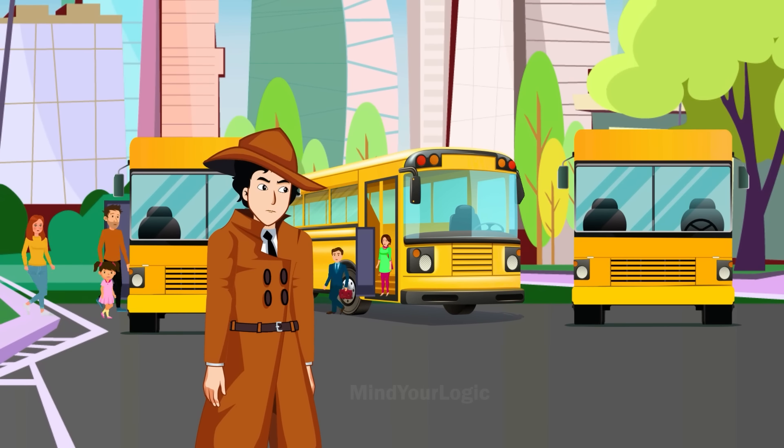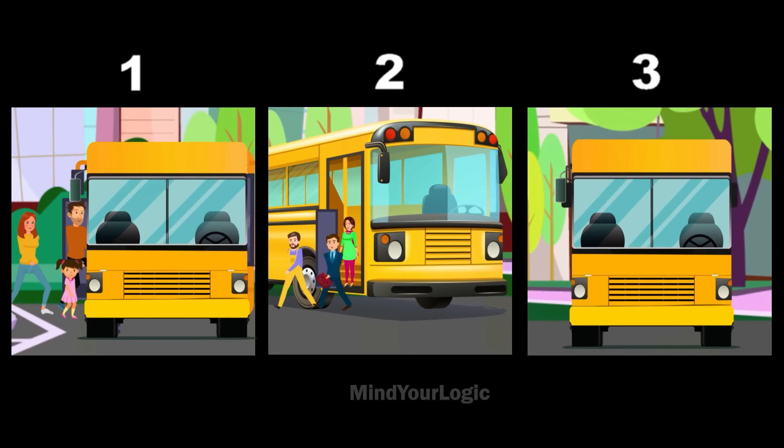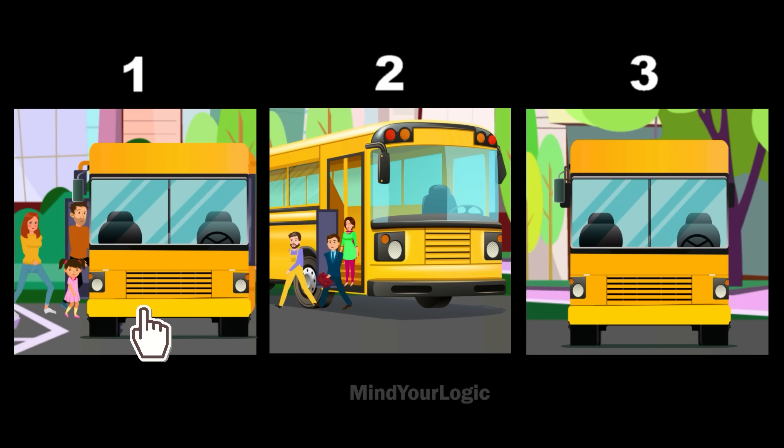As he reaches, he spots three buses in front of him. Which one of these is the murder bus? Can you guess? People are getting onto bus 1, people are getting off of bus 2. This means that bus 3 is the murder bus.